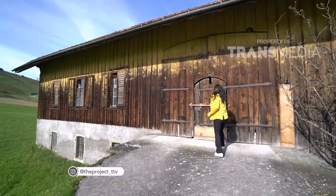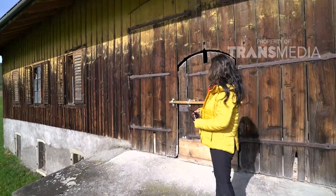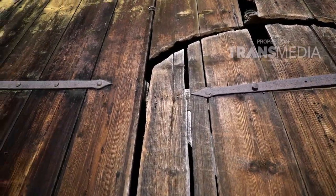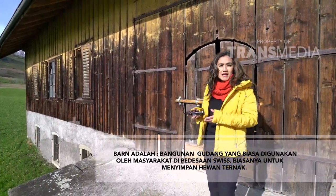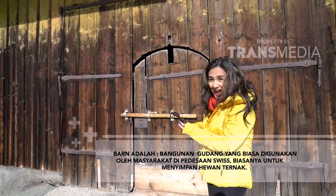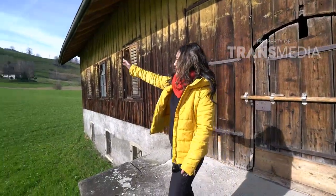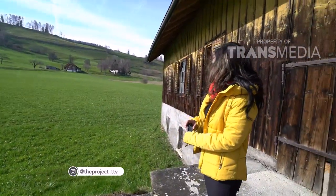Wow, ini adalah contoh barn di Switzerland. Anda bisa lihat bagaimana hampir semua fasad bangunannya terbuat dari kayu solid. Di bagian bawahnya ada dinding bata dikasih semen. Barn adalah tempat yang biasa dipakai oleh farmer untuk menyimpan binatang-binatang mereka — kuda, sapi — dan juga di situ ada gudang-gudang untuk makanan ternak. Kita bisa lihat di sini banyak sekali pemandangan indah.